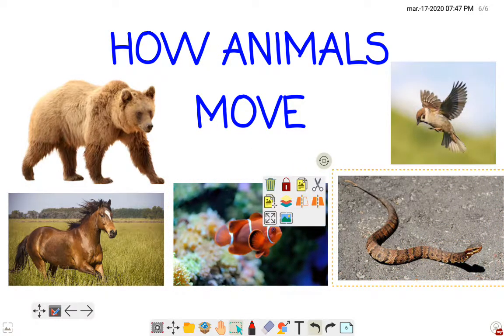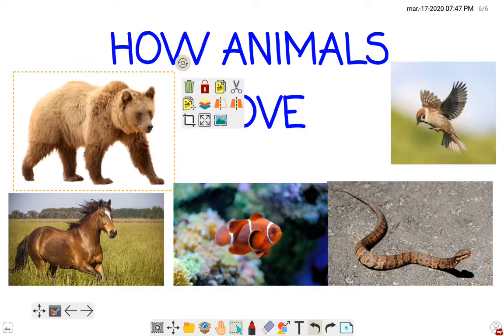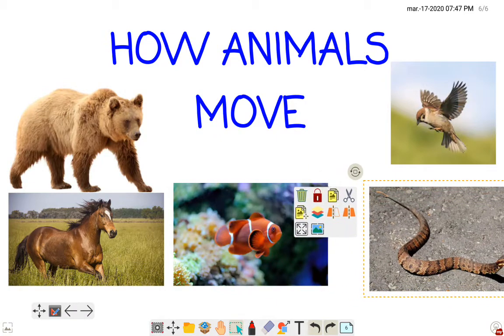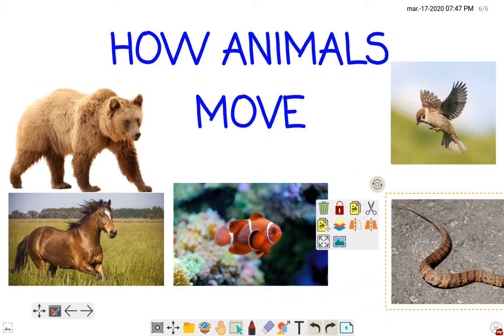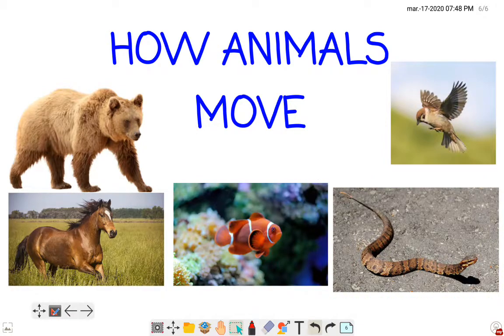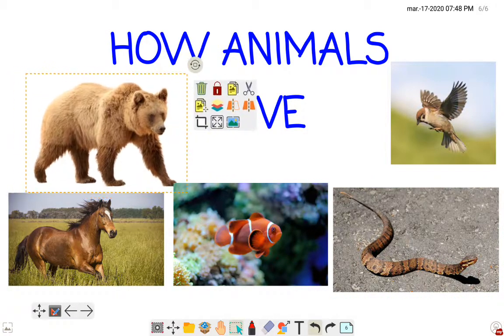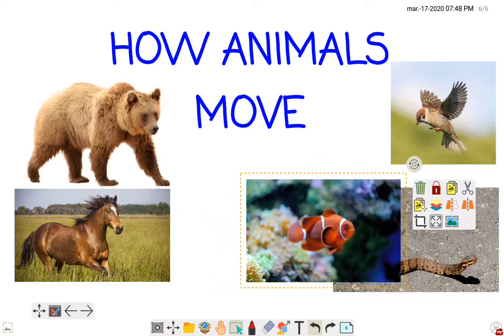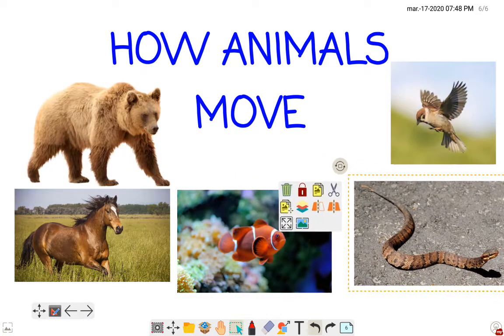Can you see this snake? Can the snake walk like the bear? No. Snakes don't have legs, so they cannot walk — they slither. Walk, run, swim, slither.